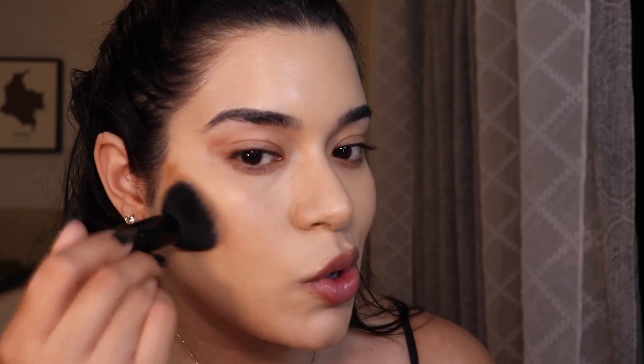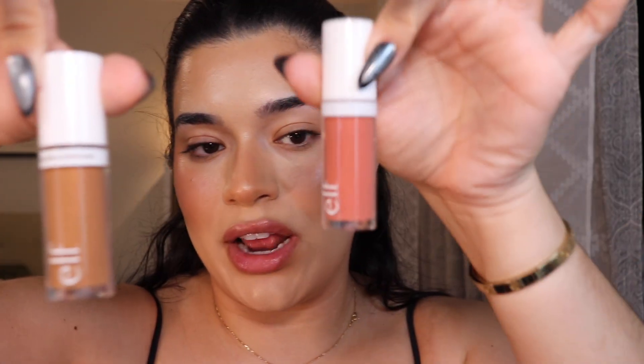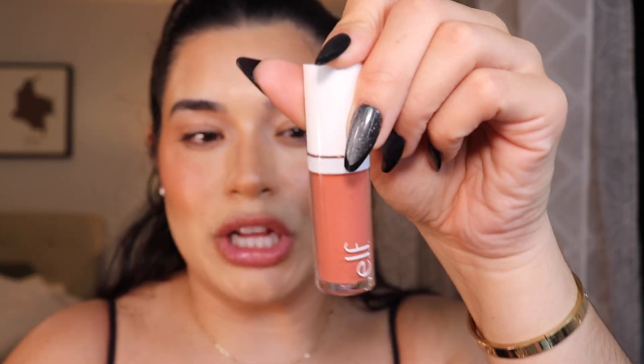I have two new products on my face that are not from LA Girl because I got them in the mail today and couldn't help it. I have the new elf Bronzer and Contour Camo Liquid Bronzer Contour, and they also released new shades of their Camo Liquid Blushes — I got the shade Copper Etiquette. I have those two on the cheeks and face right now. There is a whole separate review video on this — I'll link it in the description.